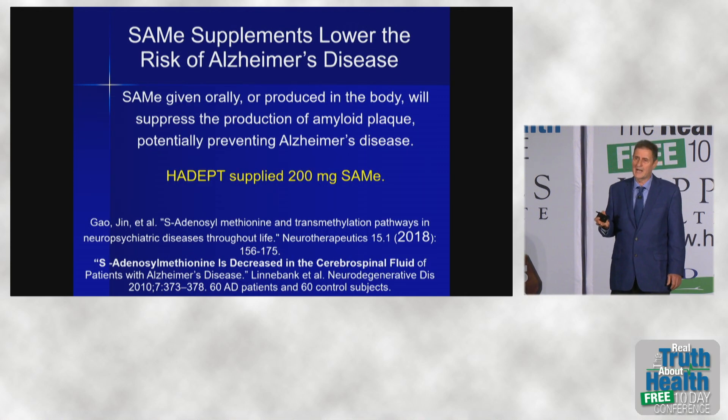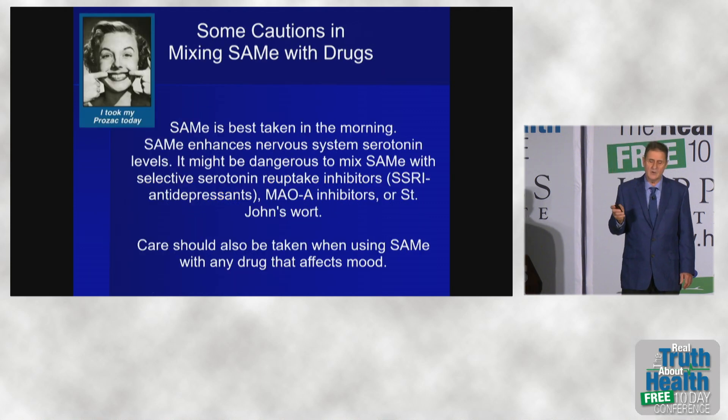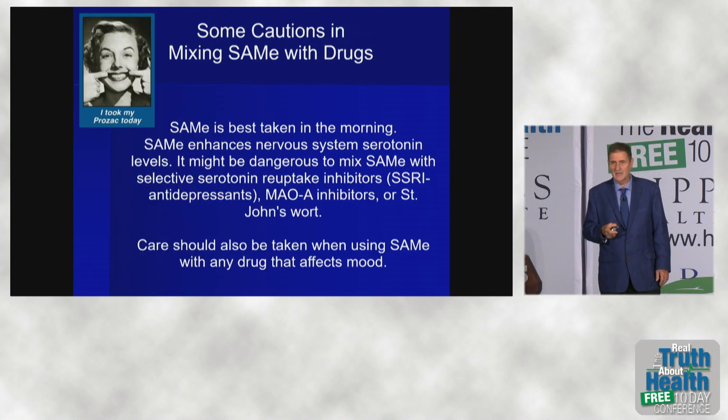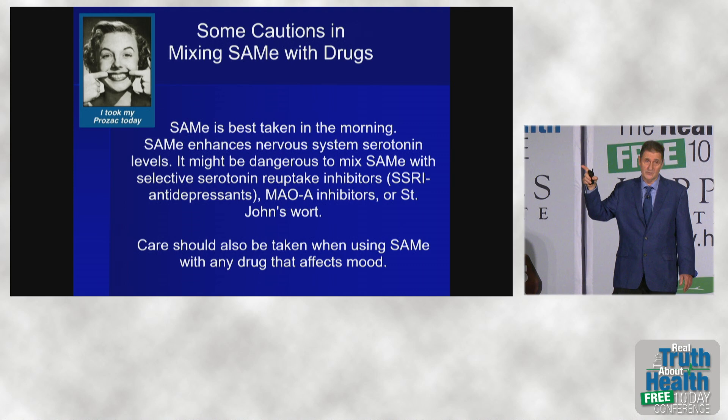Since SAMe lowers the risk of Alzheimer's disease, in our trial we gave people 200 milligrams of SAMe, and it is really quite safe. There is one drug interaction — it should not be mixed with any antipsychotic medication, especially selective serotonin reuptake inhibitors, because it's been widely used for depression.